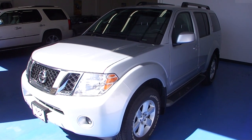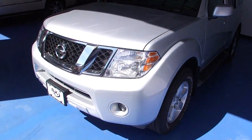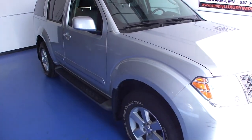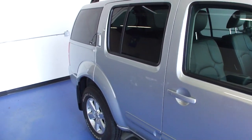Welcome to Simply Luxury Imports in Eden Prairie, Minnesota. Today we're featuring this 2010 Nissan Pathfinder. This particular truck comes in the silver exterior with a black leather interior. It has 27,000 original miles on it, and it's the SE model.